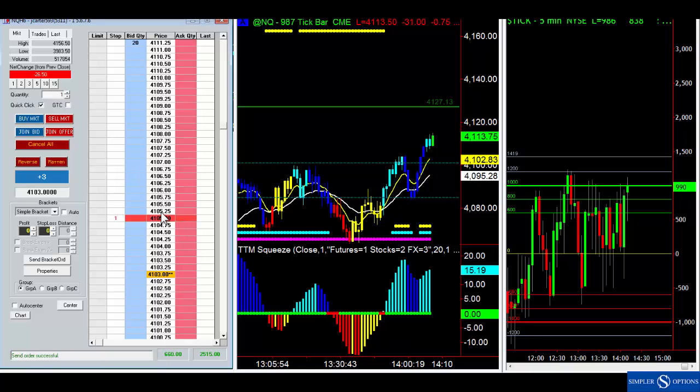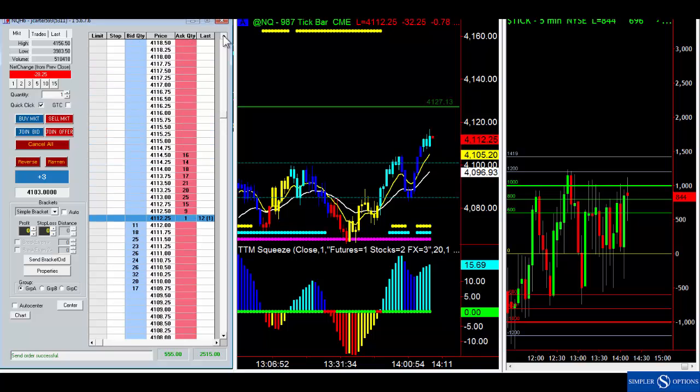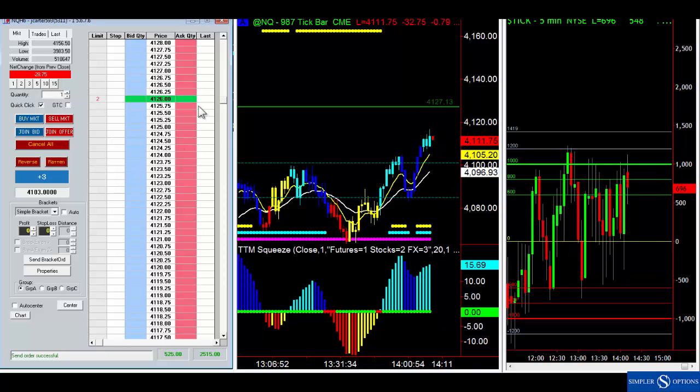I'll put one down here to give it some room in case we come down, and then lock in like three and a quarter points on the other. So now if we come down and whoosh and I get stopped out I still have the chance to hang on for a bigger target. I still have my order up here to try to get out at the 41.27 level.